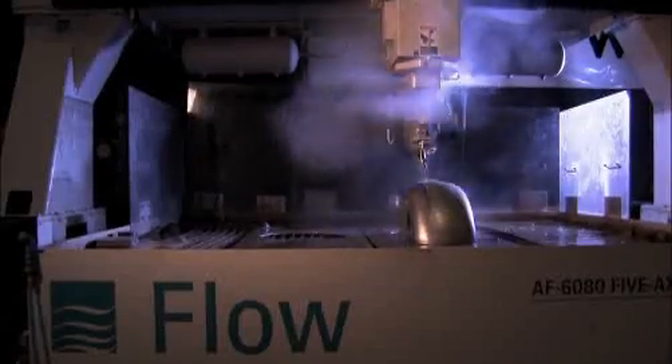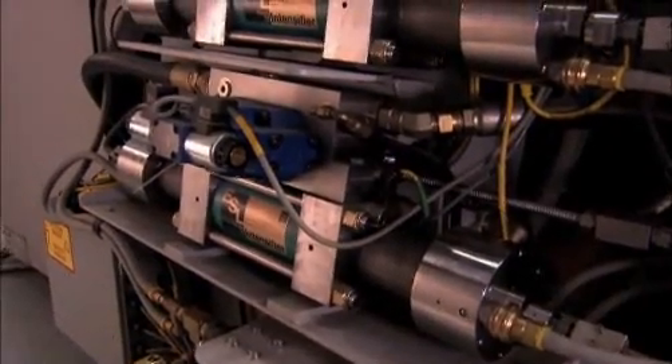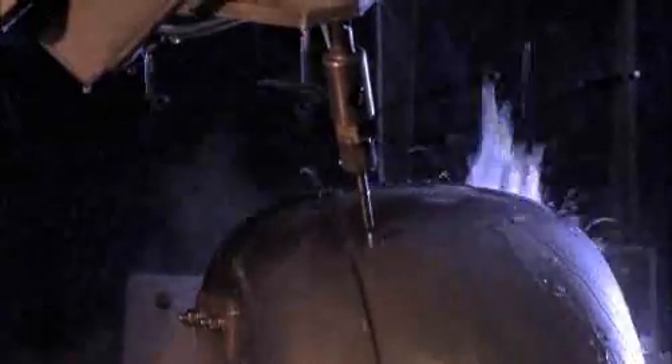So why is water a cut above a welding torch or diamond-edged saw blade? It all begins simply enough. A hydraulic pump takes in regular tap water and pressurizes it. For water, increased pressure through a small aperture equals increased velocity. And since, as we all remember from school, force equals mass times acceleration, increased velocity means serious sliceability.